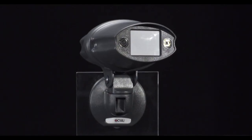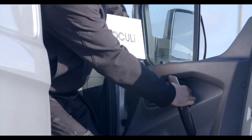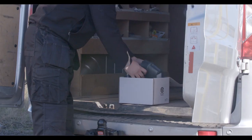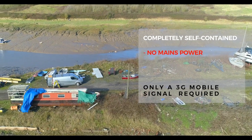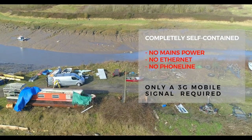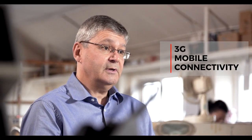This groundbreaking hardware is supported by our Oculi web portal and app. Oculi is completely self-contained and doesn't require mains power, ethernet, a phone line or Wi-Fi. As long as you can get a mobile phone signal, you can use Oculi's 3G mobile connectivity.